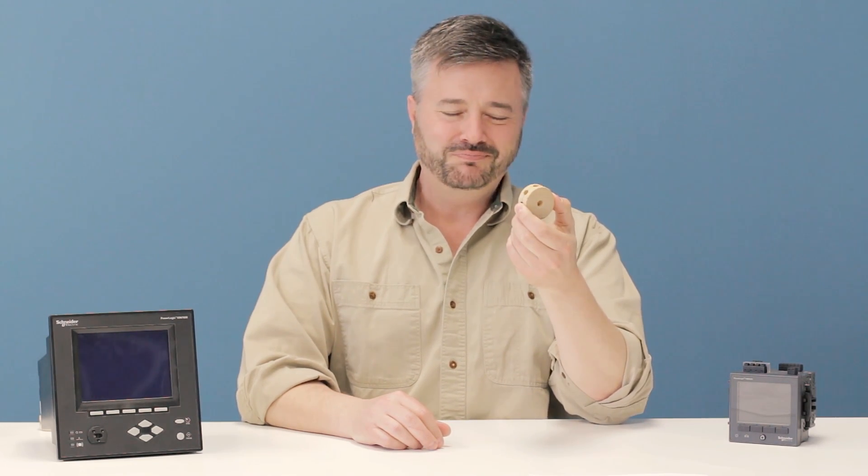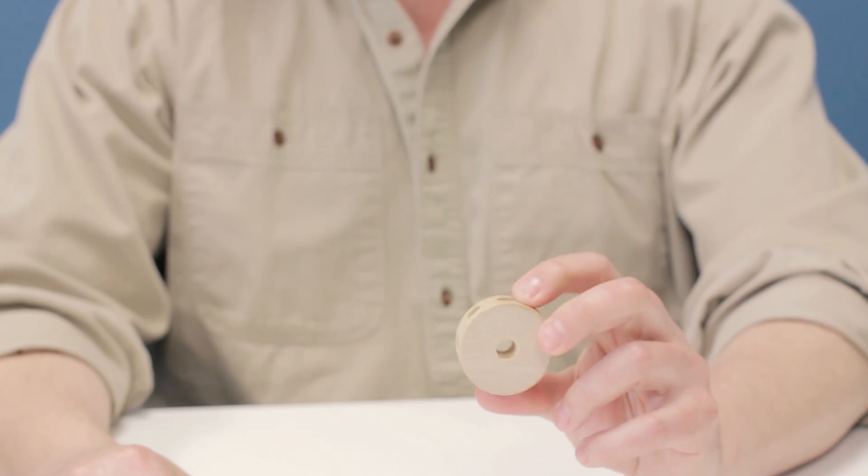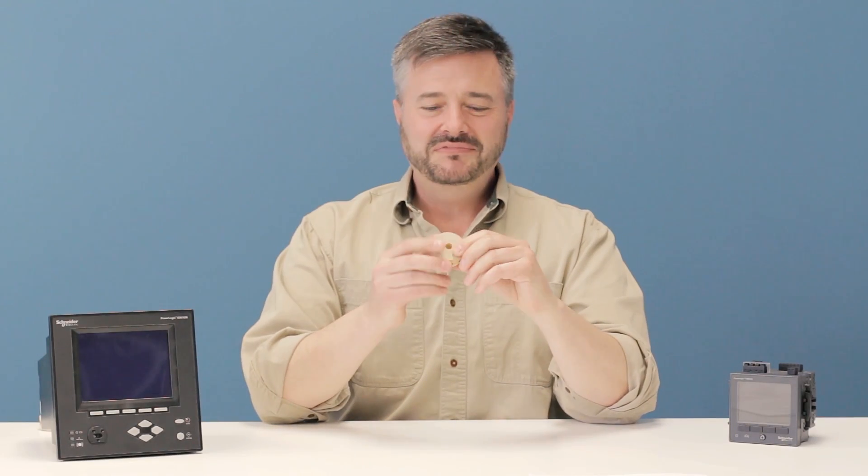Let's say this is an ION module, a building block of ION architecture. Each ION module is designed to serve a different purpose and perform a different task, such as metering, data and waveform recorders, and disturbance direction detection.